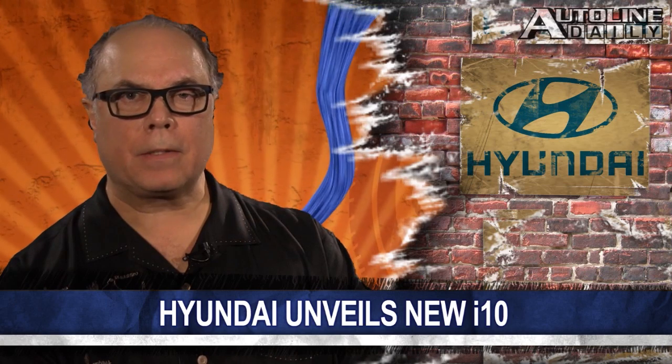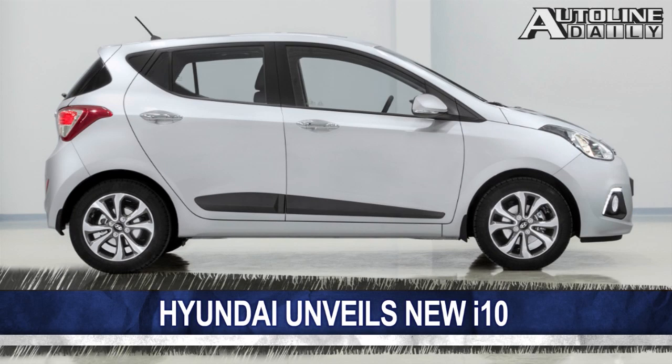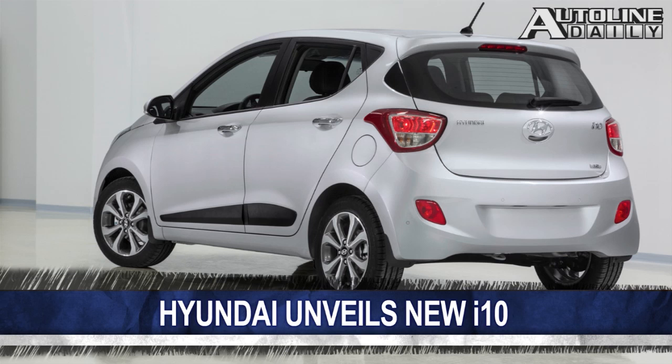Hyundai just introduced its new i10 small car before its official debut at the Frankfurt Motor Show next month. The five-door hatch is longer, wider, and lower than the outgoing model, which debuted five years ago in Europe. It's built on an all-new platform incorporating the company's fluidic sculpture design now featured on most of its models. The new i10 was designed and developed at the company's tech center in Germany, with production starting this September in Turkey — the first Hyundai A-segment car to be built in the region. Side note: auto manufacturers need to pick another letter in the alphabet — there are too many i-cars floating around.